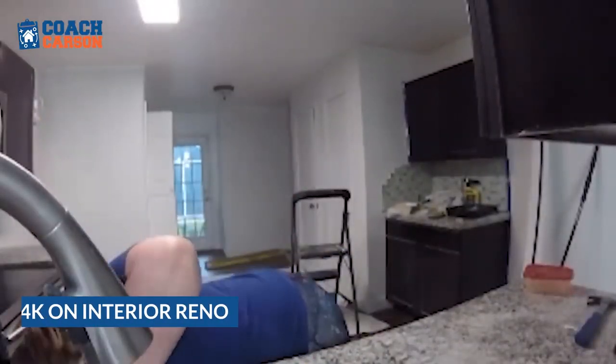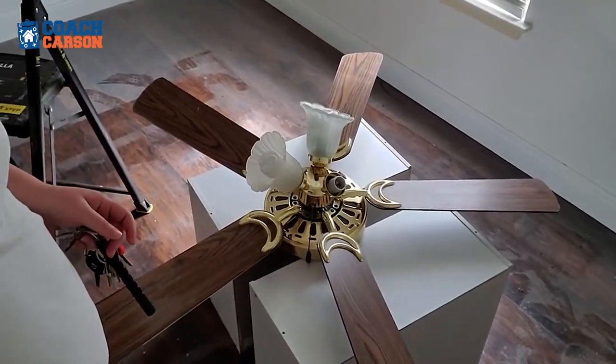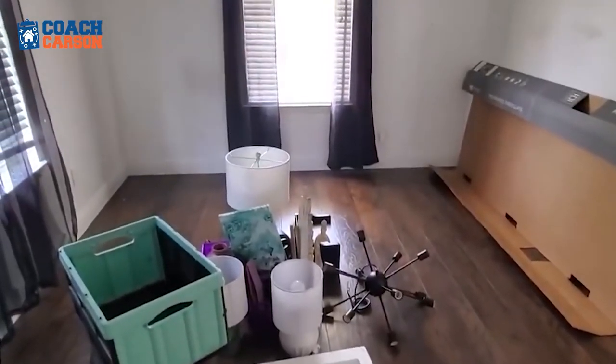When I first bought it, I spent about four grand to redo the floors, paint the entire thing, and swap out some ceiling fans, light fixtures, everything like that.